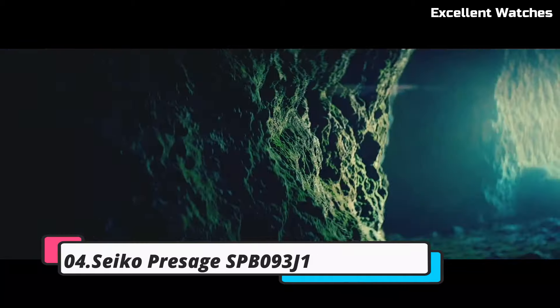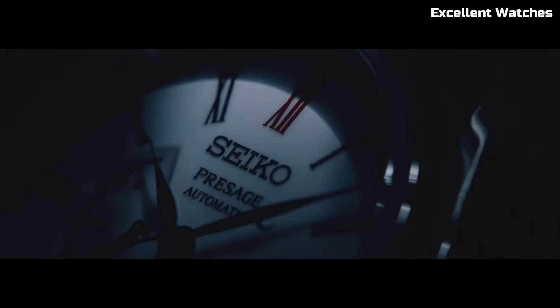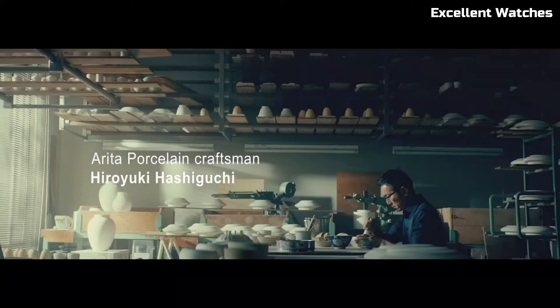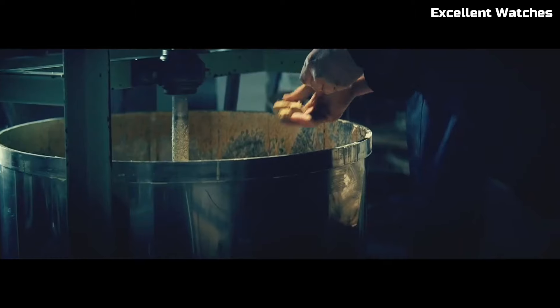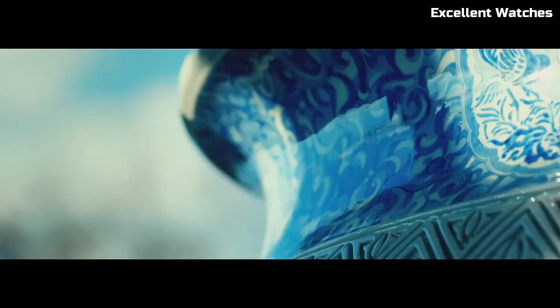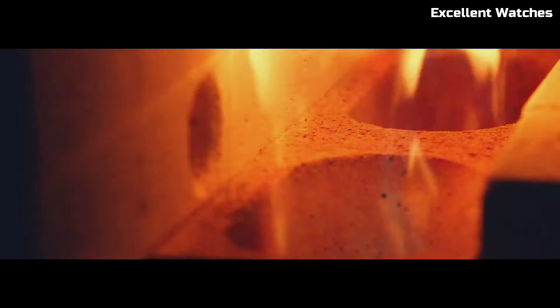Number 4: Seiko Presage SPB93J1. The Seiko Presage is a testament to Seiko's dedication to craftsmanship and tradition. This watch combines modern technology with timeless design elements, resulting in a timepiece that's both elegant and reliable. Its 40.5mm stainless steel case houses a precise automatic movement, ensuring accurate timekeeping. The dial is adorned with a captivating textured pattern reminiscent of traditional Japanese craftsmanship, with a date display and a comfortable leather strap. The SPB93J1 represents Seiko's commitment to blending heritage with innovation, making it a classic addition to any watch collection, perfect for those who appreciate the finer details in life.